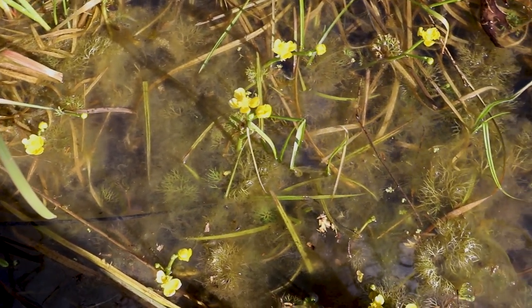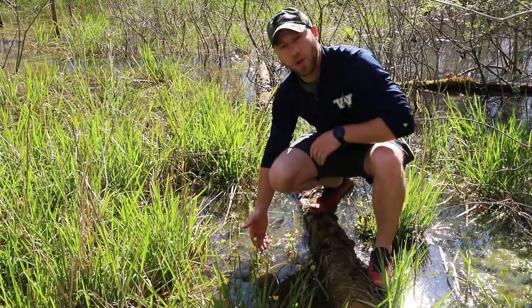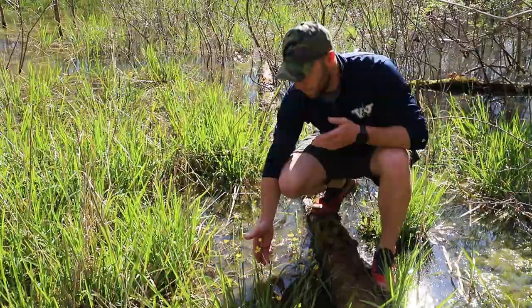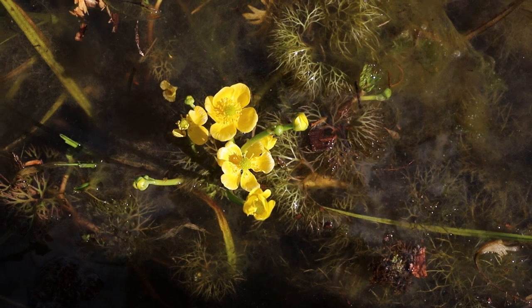Now if you take a close look here, it actually has leaves that are very dissected and they actually float or they're just below the water surface. Now as we follow the stem up, which is kind of hollow, it gives rise to these beautiful five-petaled yellow flowers which gives it this buttercup look.